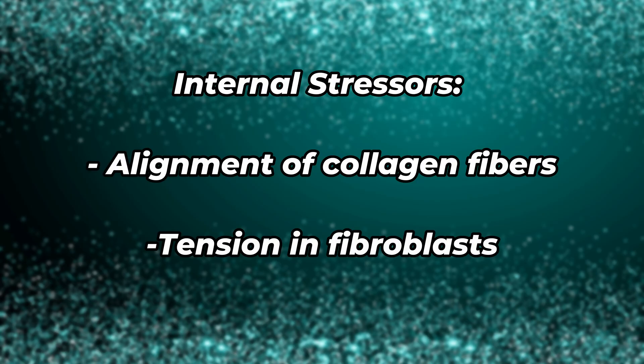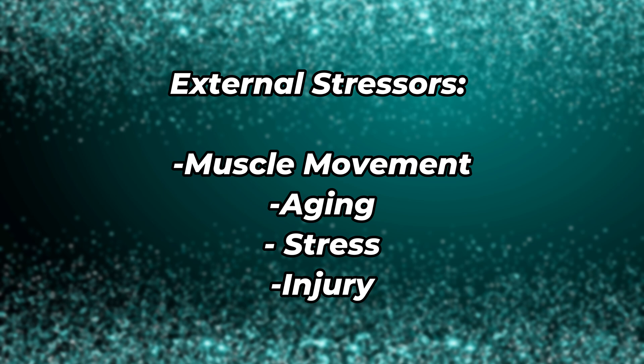These tension lines can get affected by the stress that our skin feels every day, both internally — such as the alignment of the collagen fibers or tension in the fibroblasts — and externally, such as muscle movement, aging, stress, and injury.